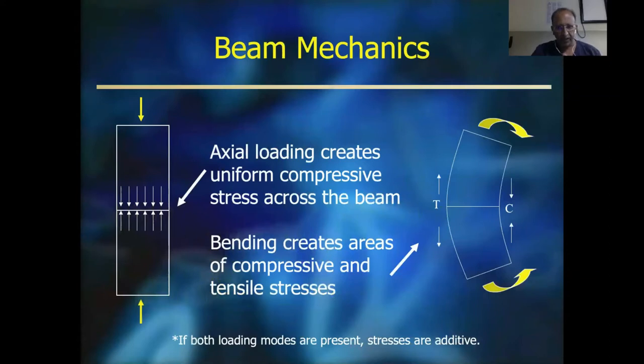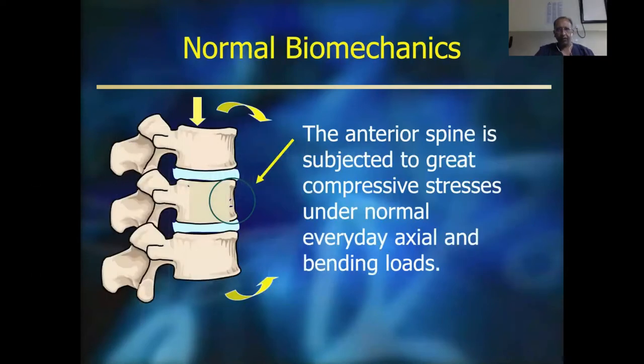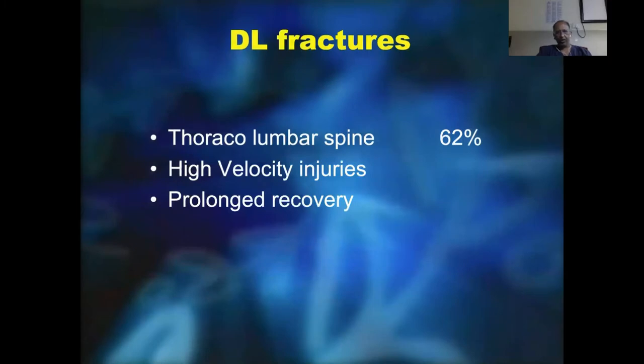Biomechanically, one must understand the spine is like a beam. It is a vertical structure and axial loading creates uniform compressive stress across the beam. Bending creates areas of compression and tensile stresses, and if both these modes are present they become very additive. The anterior spine is subjected to great compressive stresses under normal everyday axial and bending loads, which is one of the main reasons we find a very high incidence of thoracolumbar fractures with high velocity injuries as well as fall from heights.